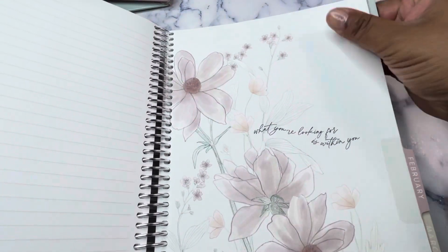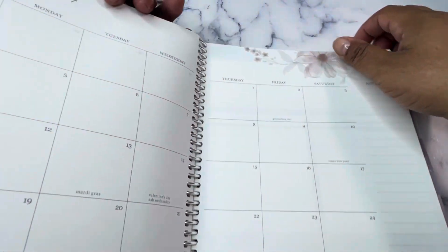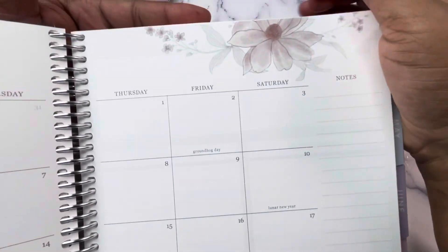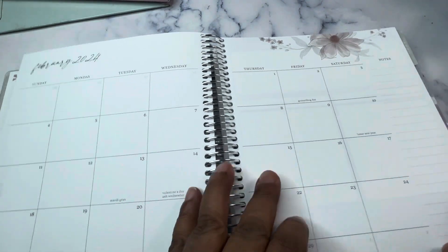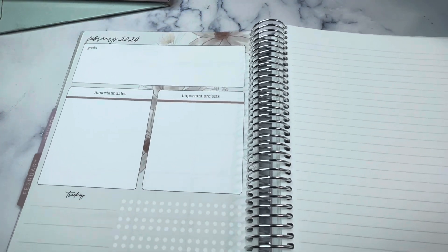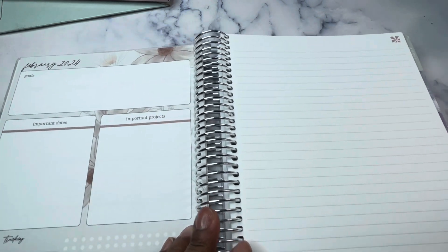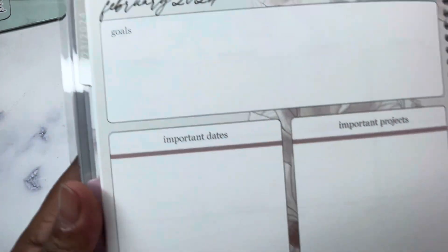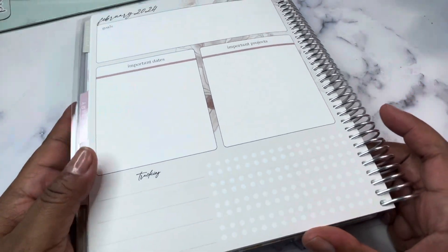I don't know if this is considered neutral — I'm not really looking at the dashboards, but it's as neutral as I was going to get. It does have some flowers up here on the top of the monthly pages. This is the monthly planner. The dashboard has some things to track — there's a place for goals, important dates, important projects, and then some tracking. I don't know if I'll use it or not, but I may cover it up with a sticker.